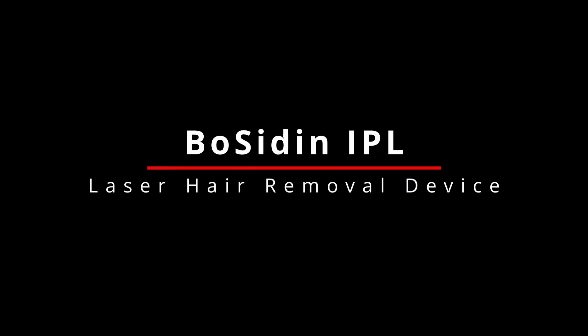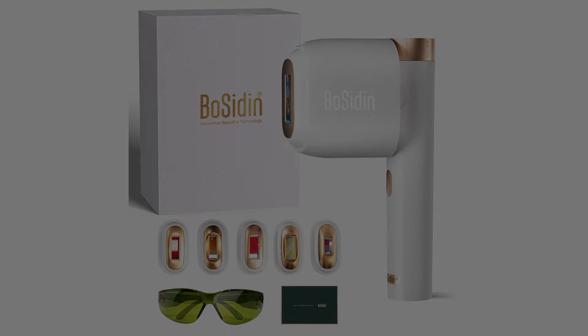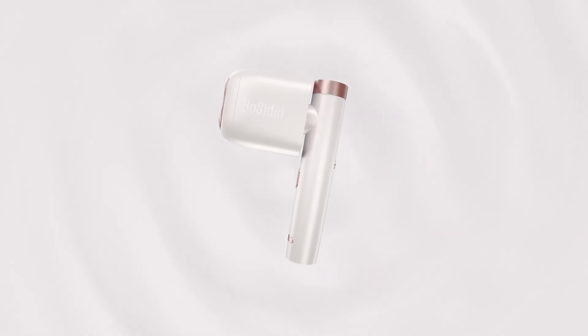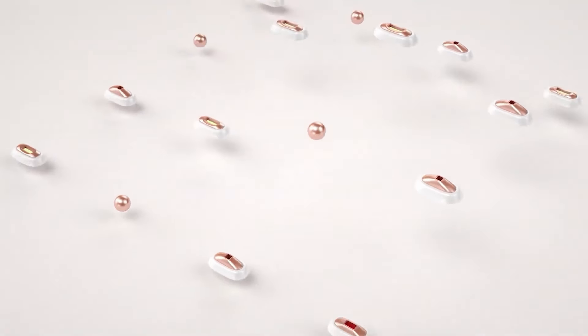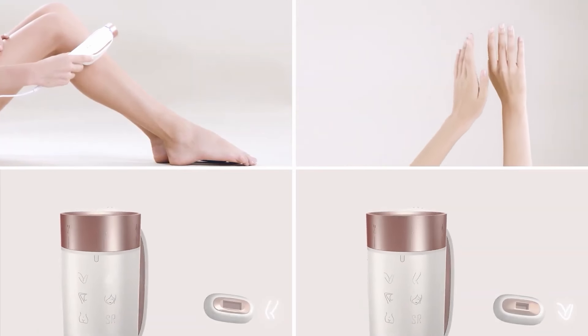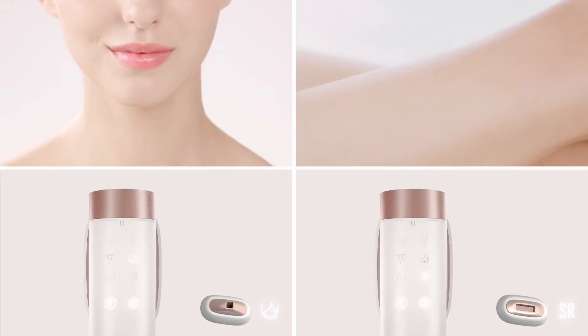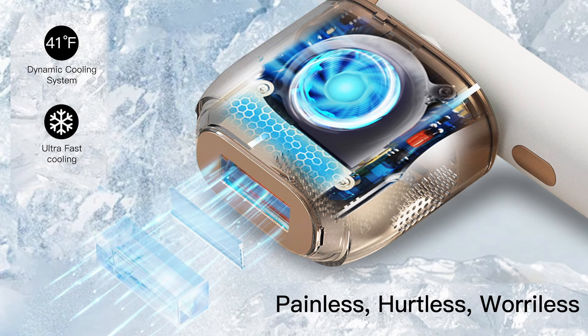Meet the Bosidden IPL hair removal device. Get ready to say goodbye to unwanted hair and hello to smooth, radiant skin — all from the comfort of your home. Bosidden uses the latest 3.0 IPL technology to penetrate deep into hair follicles, breaking the cycle of hair regrowth. You'll start seeing visible results in just three weeks — no more endless salon appointments.